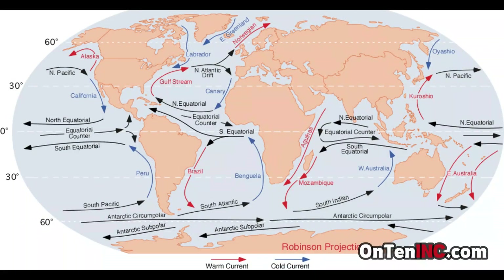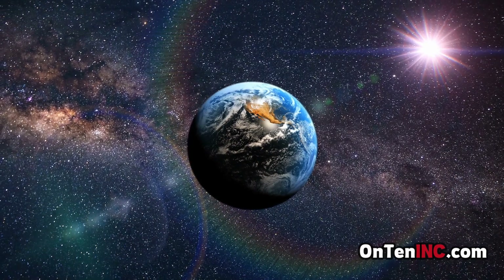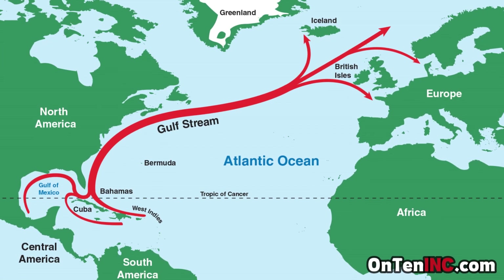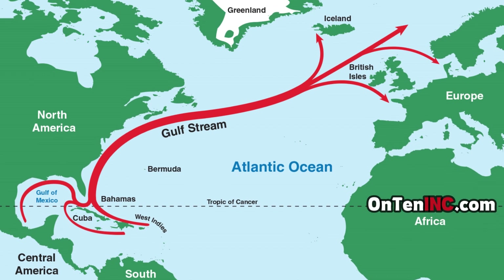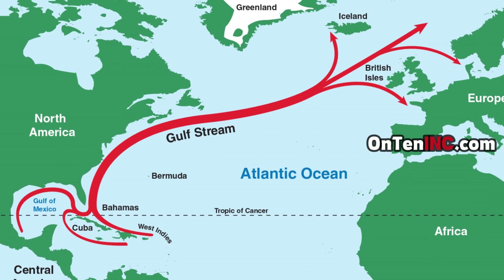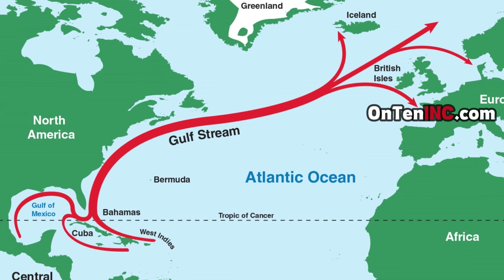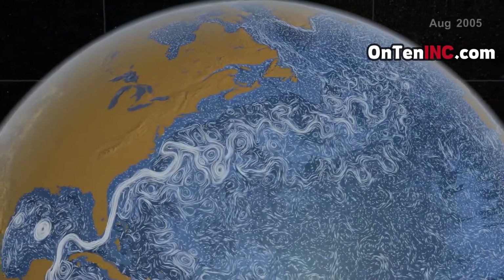There are a lot of currents around the world, but there are especially important ones. The current that has the biggest effect on the ecosystem is the Gulf Stream current — a ginormous river that starts in the Gulf of Mexico and goes all the way to Northern Europe. But before we talk about the Gulf Stream, let's see how these currents are created and why.